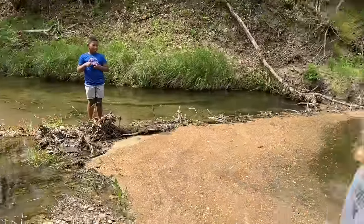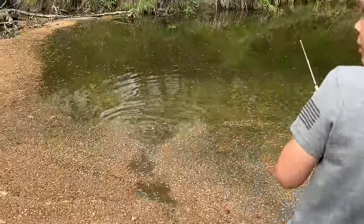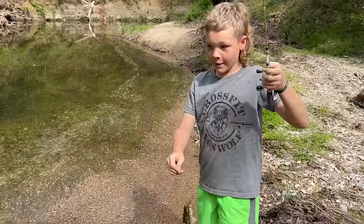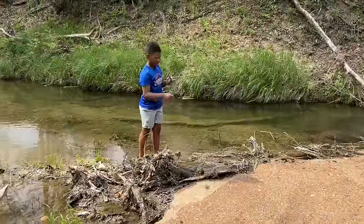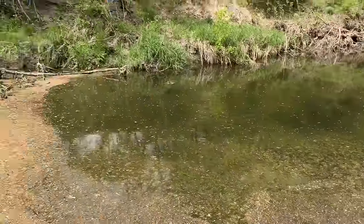You got a bass? Yeah, are you sure? Yeah, he's right there. Are you sure you got a bass? I think Houston caught a bass. Y'all were fishing in the same spot and Kobe wasn't sure who had the fish on the hook.